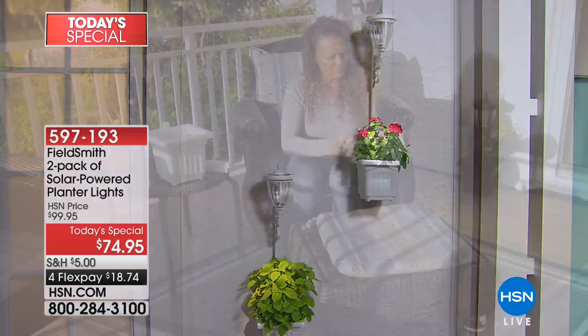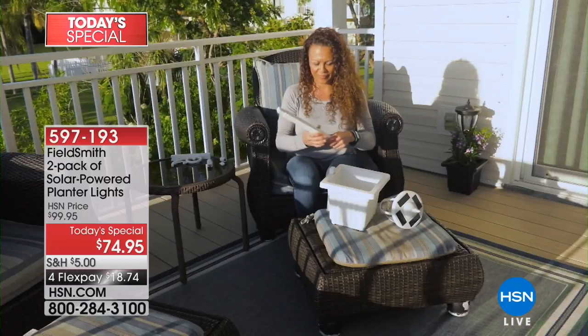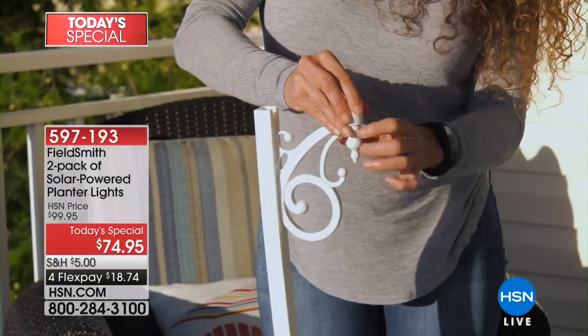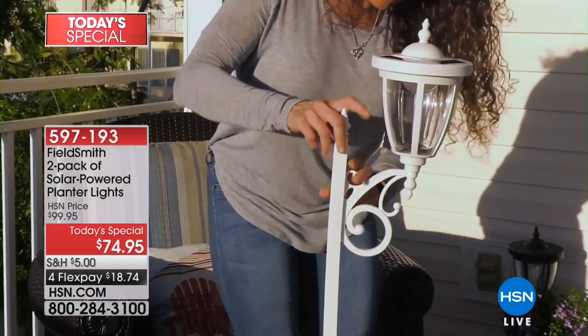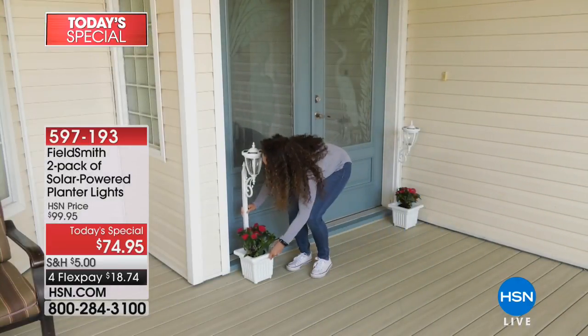Even if you have a wall, a fence, you can hang and mount them. It comes with the hardware. It is literally five minutes to put both of these together. They are lightweight, made with polypropylene, which means they will last throughout the year. You will enjoy these just as much in the winter months as in the summer months.